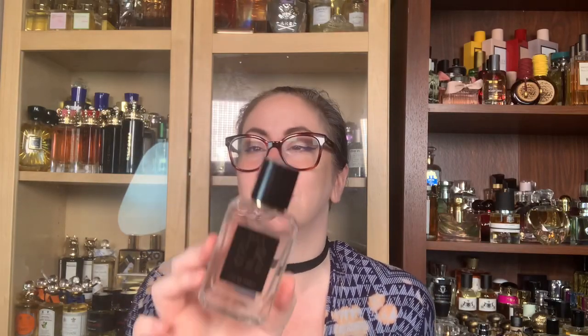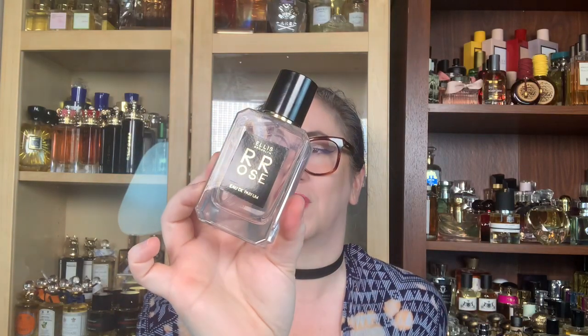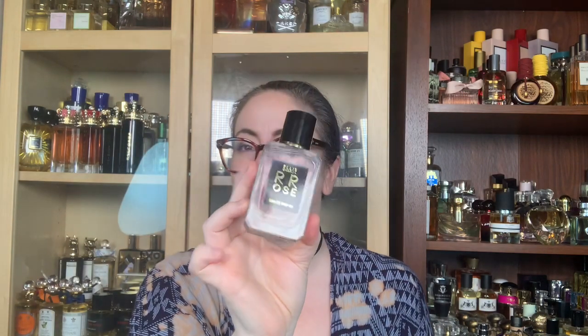Greetings friends, welcome back to my channel. Today I am reviewing Rose from Ellis Brooklyn. If you'd like to know what I think about this fragrance, then keep watching. For transparency purposes, I bought this — this was not given to me to review. Ellis Brooklyn is a vegan and cruelty-free fragrance line, so if you are looking for vegan, cruelty-free perfumes, this is a great line to check out.